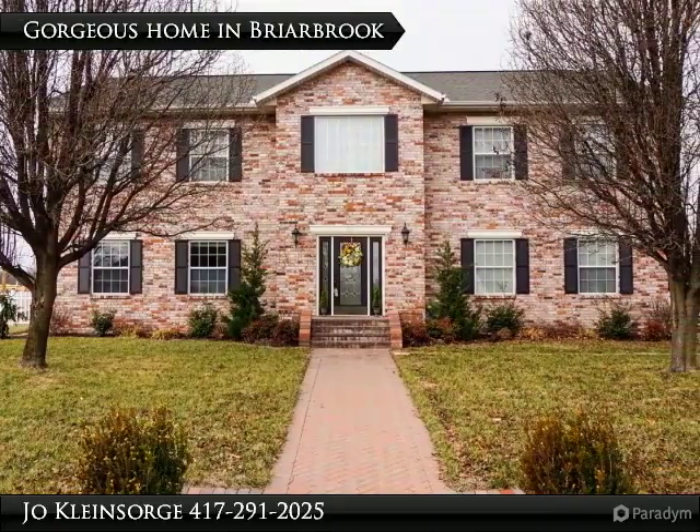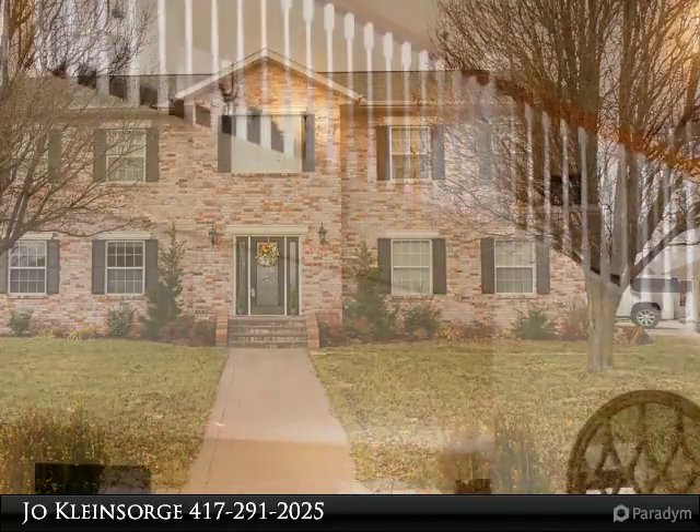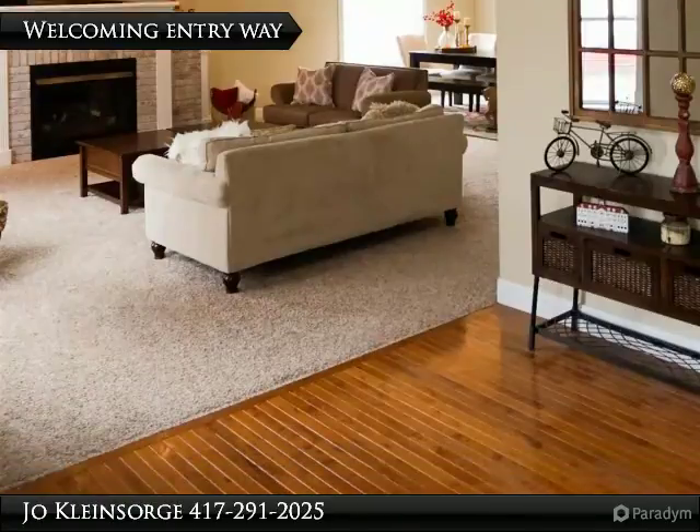Showstopper of the home with soaring foyer and huge rooms throughout. This pre-arbor beauty has a designer kitchen with gorgeous granite counters, stainless appliances, and subway tile backsplash.